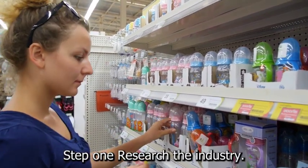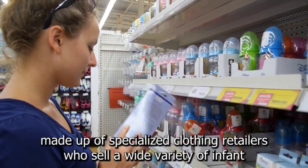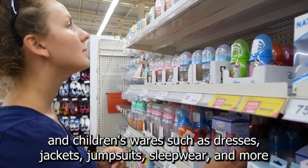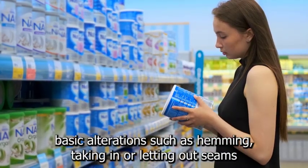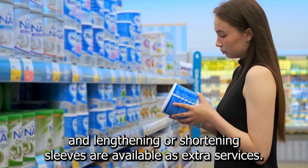Step 1: Research the industry. You should be aware that this industry is primarily made up of specialized clothing retailers who sell a wide variety of infant and children's wear such as dresses, jackets, jumpsuits, sleepwear, and more. Basic alterations such as hemming, taking in or letting out seams, and lengthening or shortening sleeves are available as extra services.